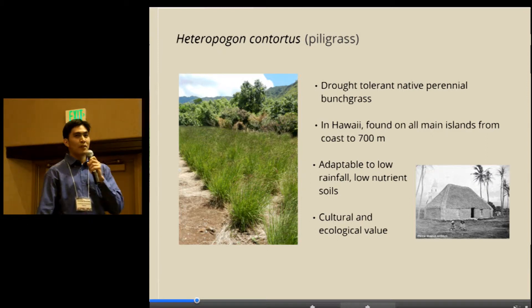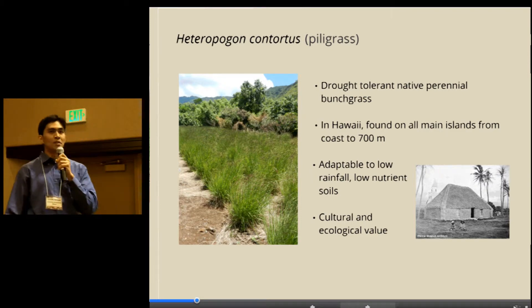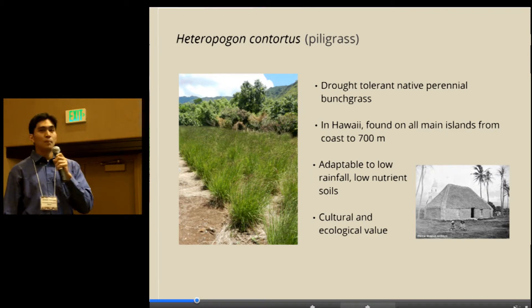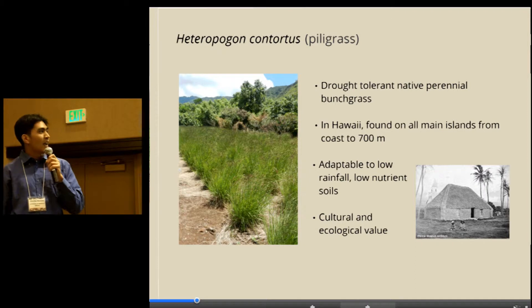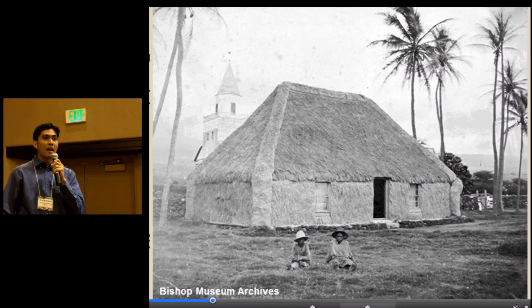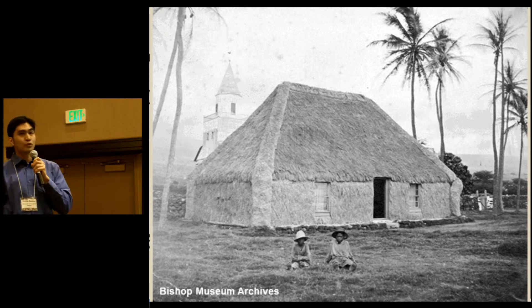In Hawaii, it's found on all main islands, growing from the coast up to 700 meters above sea level. It's considered an important species for re-vegetation because it is adaptable to low rainfall and low-nutrient soils, and it has cultural and ecological value. In fact, native Hawaiians have historically used piligrass as their thatching material for their structures.